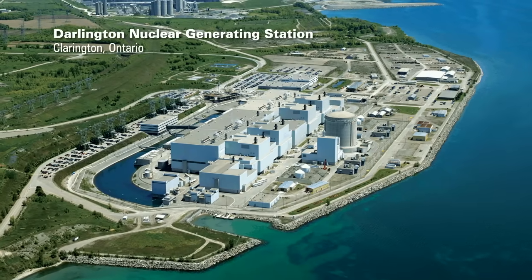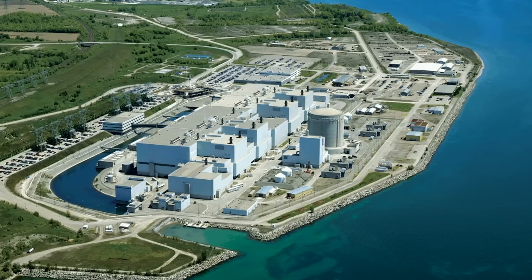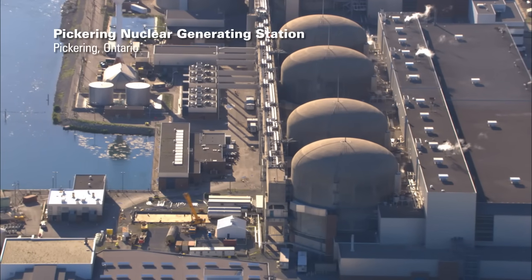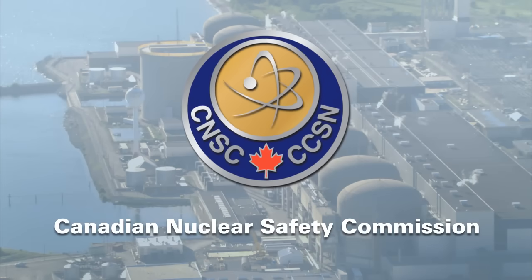Canada is home to several nuclear power plants located in Ontario, Quebec and New Brunswick. This video will help you learn more about the safety systems of these plants, which are operated and maintained following strict rules established by Canada's nuclear regulator. We are the Canadian Nuclear Safety Commission.